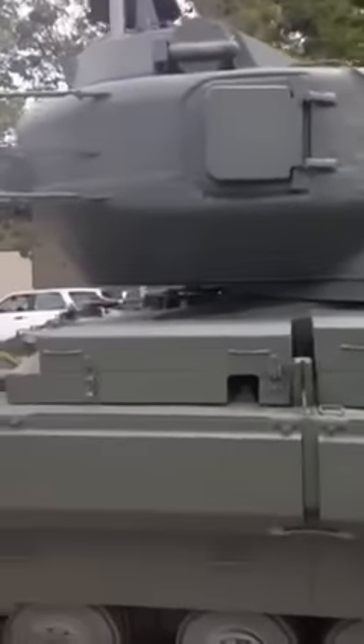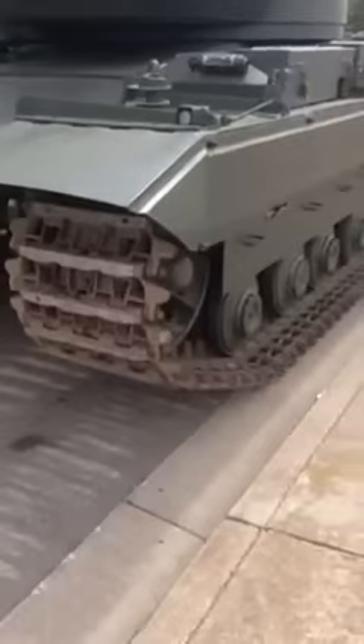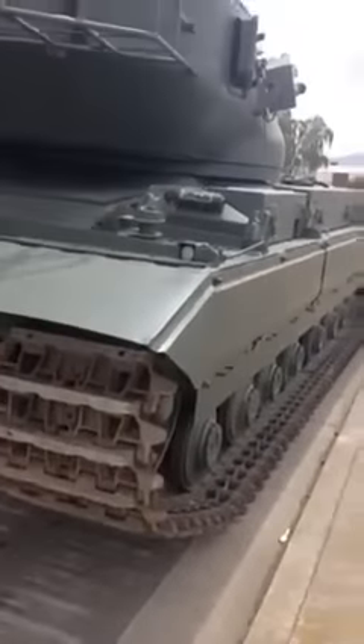A tank — this tank is made in... I don't know, let's see if we can find out where it's made. It's made in Tanktopia. Look at it — I mean, you can see where it just tore up the ground. This is a gargantuan tank.